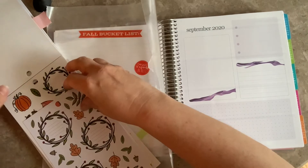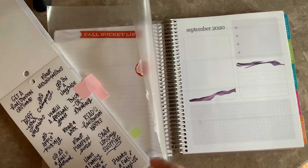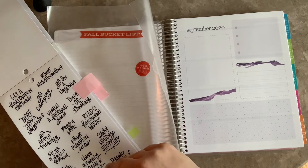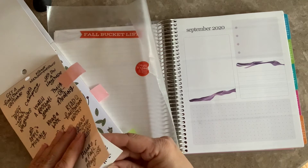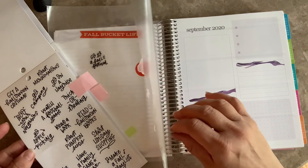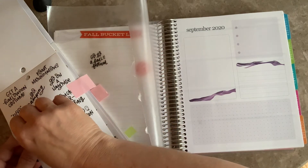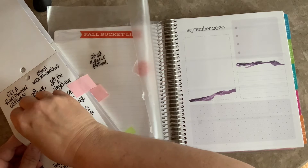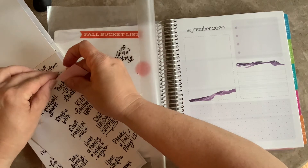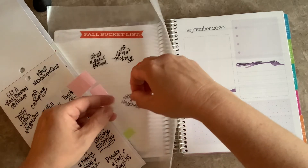Here we have some scripts. I definitely want to go to a fall festival — go to a fall festival, that's a definite. And then go apple picking — that would be fun, that would kind of go along with the apple festival. Go on a hayride — that would be fun. Visit the pumpkin patch. Go on a hayride. I would love to go camping, so let's pull that.